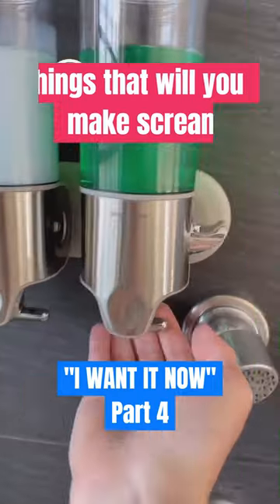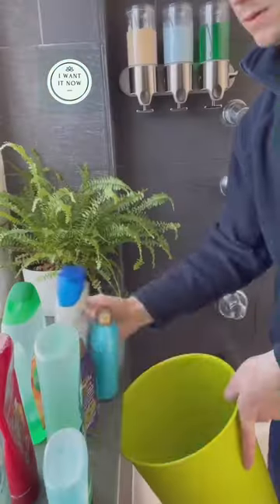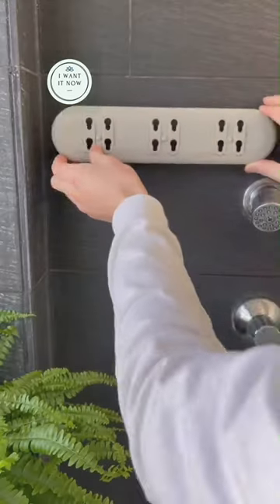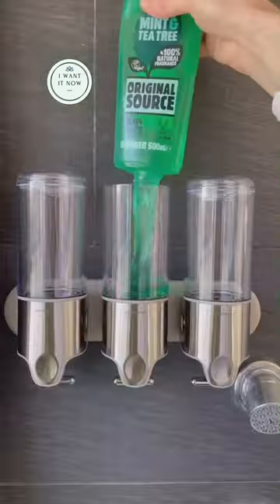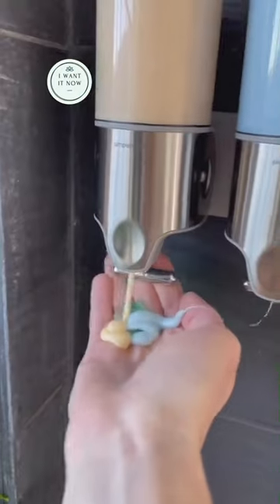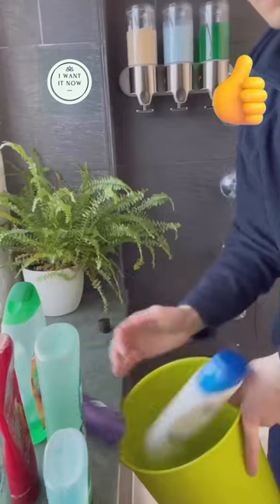Things that will make you scream 'I want it now,' part 4. Goodbye bottles of soap and shampoo in the shower — this wall soap dispenser is the turning point. It attaches easily to the wall and has three separate bottles for shampoo, conditioner, and soap. They are very large and have a useful razor blade holder. I want it now.